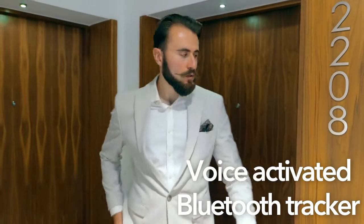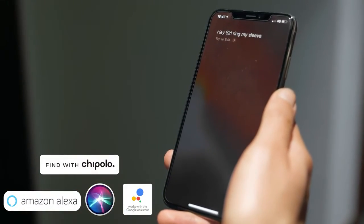Left your sleeve behind? Simply call out to Alexa, Siri, or Google Assistant and the Chipolo app will show you its last position.